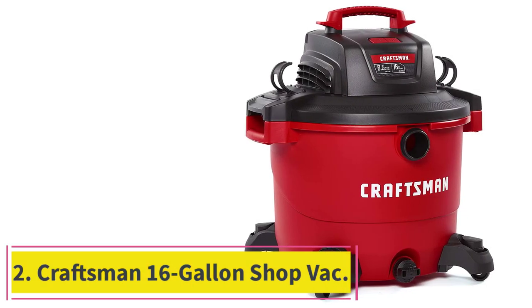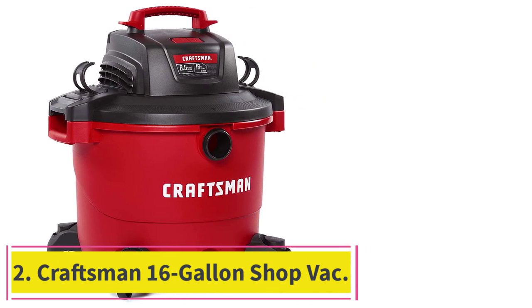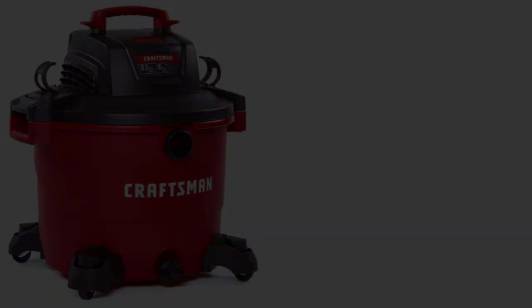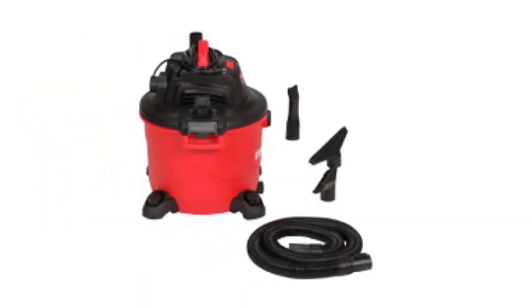Number 2: the Craftsman 16-Gallon Shop Vac. With its 6.5-horsepower motor and 16-gallon tank, this electric-corded Craftsman shop vac can handle ultra-tough tasks.